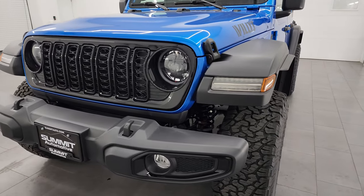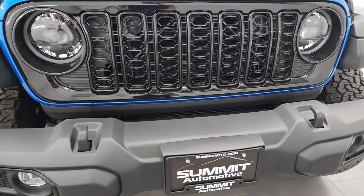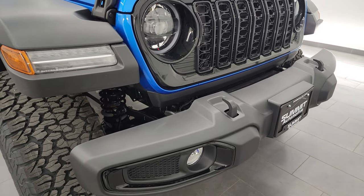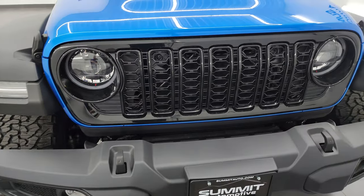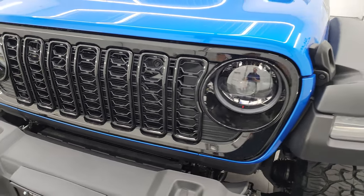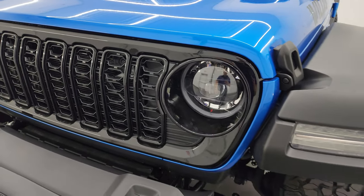Starting off, you do get the LED headlamps, running lights, and fog lights. If you remember from the high tide edition, those were part of that package, and this one comes with that standard. The Willis package gives you the gloss black trim around the fog light bezels and the gloss black grille, as well as the updated kind of squished grille for 2024. That is an upgrade over the high tide package, and I like the gloss black that's part of the Willis edition.